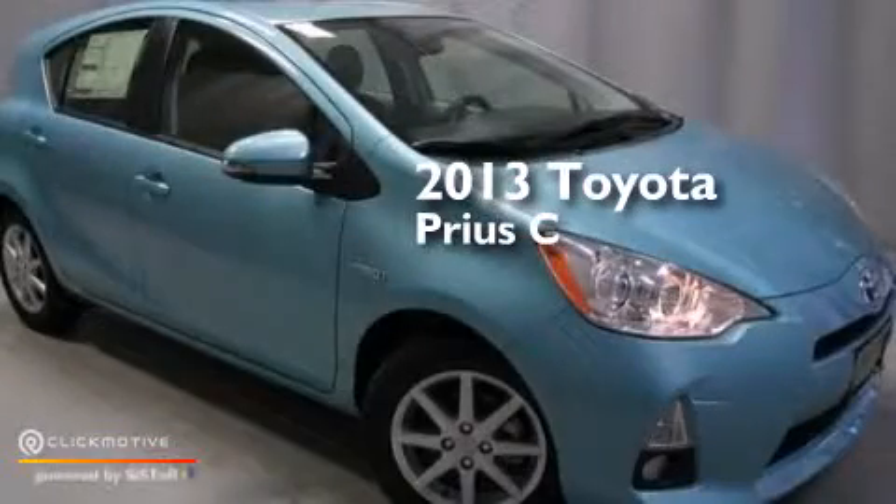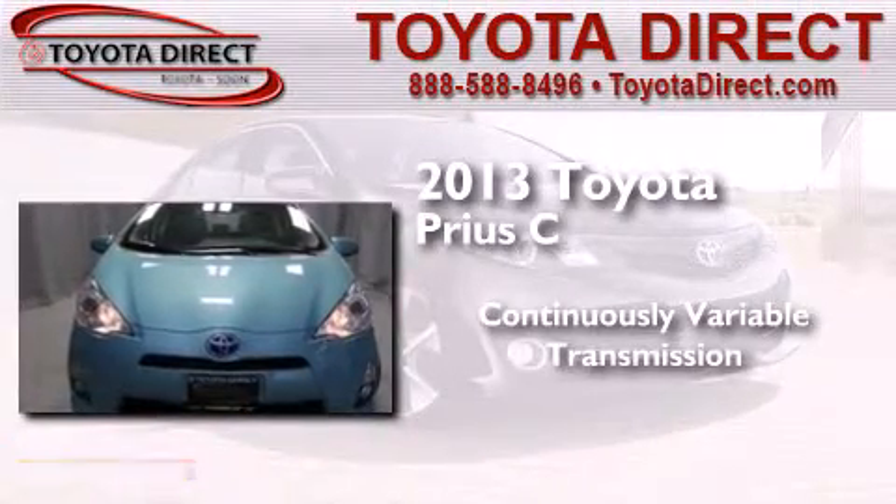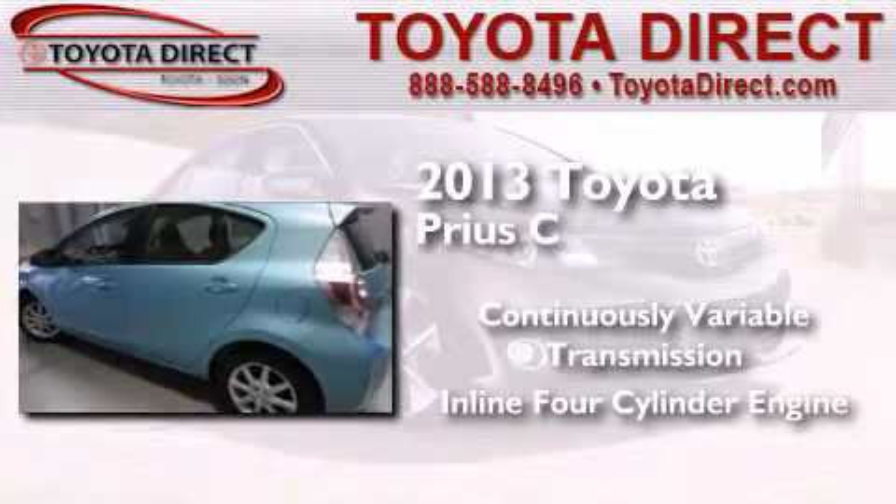This is a brand new 2013 Toyota Prius C. This four-door sedan has a continuously variable transmission and an in-line four-cylinder engine.